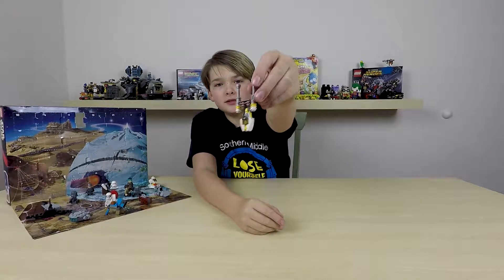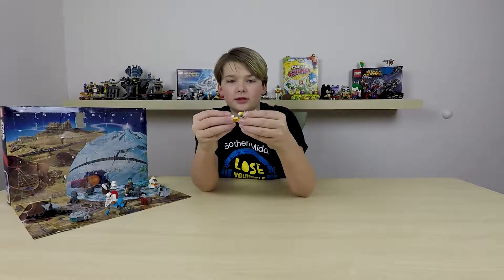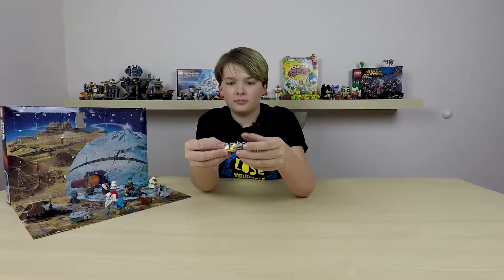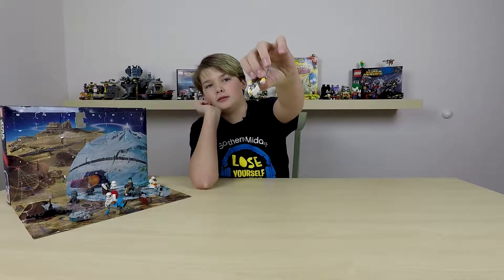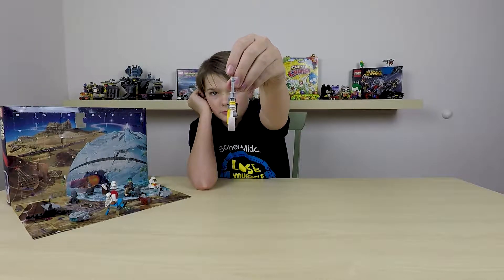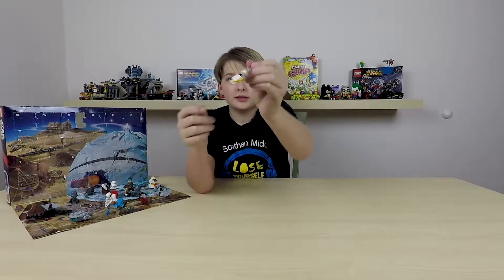But this is like the build. And then I think this can like — like that. And then like this is there. Boom, boom, boom, boom, boom. That's the build.